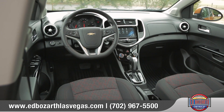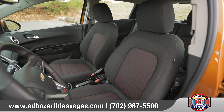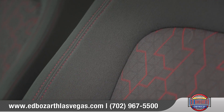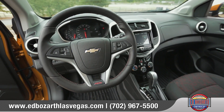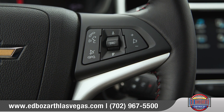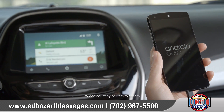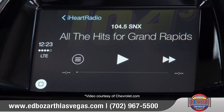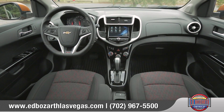Inside, you'll get plenty of style choices with the Sonic. Enjoy the premium feel of the deluxe cloth or available heated and leather appointed seats. The available three-spoke leather-wrapped steering wheel provides convenient Bluetooth phone and audio controls right at your fingertips. Sonic utilizes Apple CarPlay and Android Auto to keep you connected to your favorite apps, music, and entertainment on the standard Chevrolet MyLink 7-inch display.